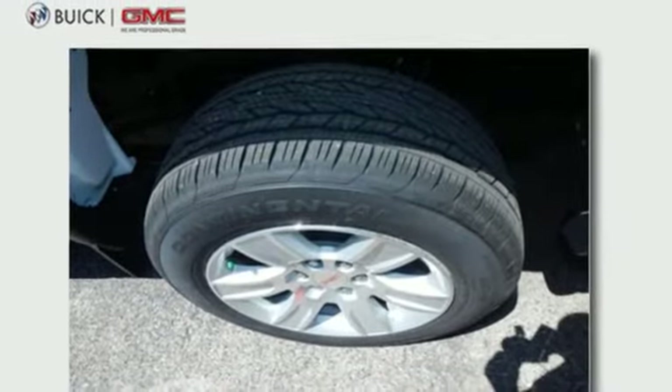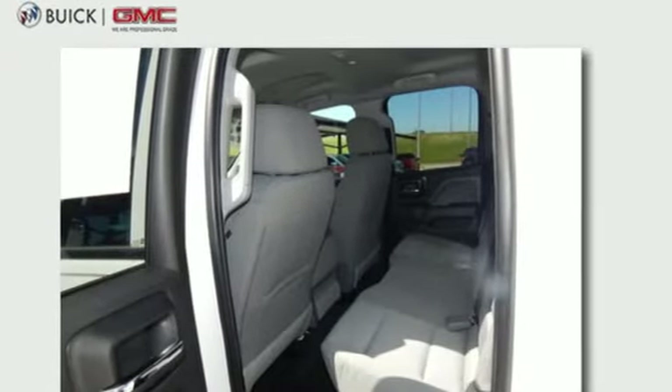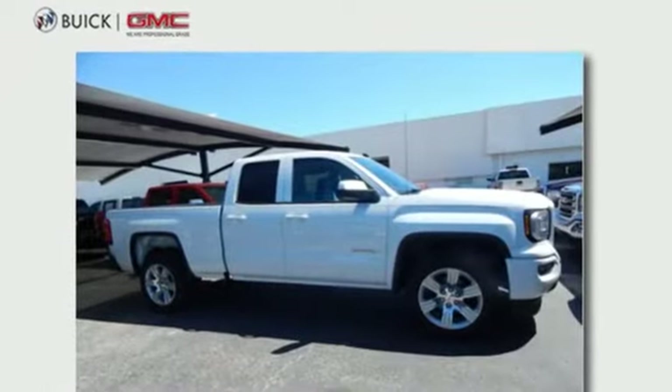Use the corner step rear bumper to easily load up the bed, then secure your cargo with 8 total tie-down hooks with 4 moveable upper tie-downs. Hard work went into this truck so that you can get hard work out of it.